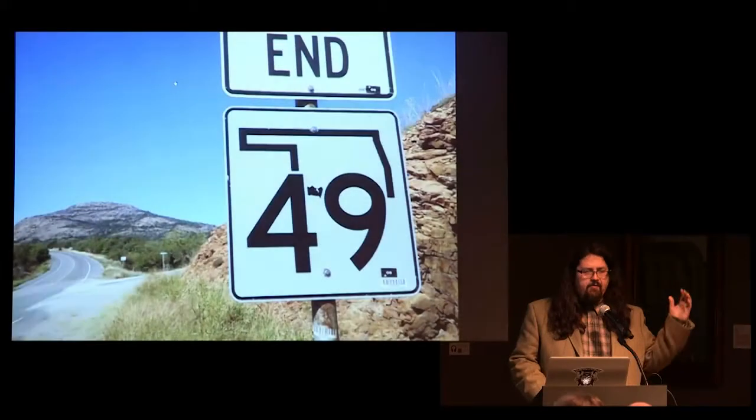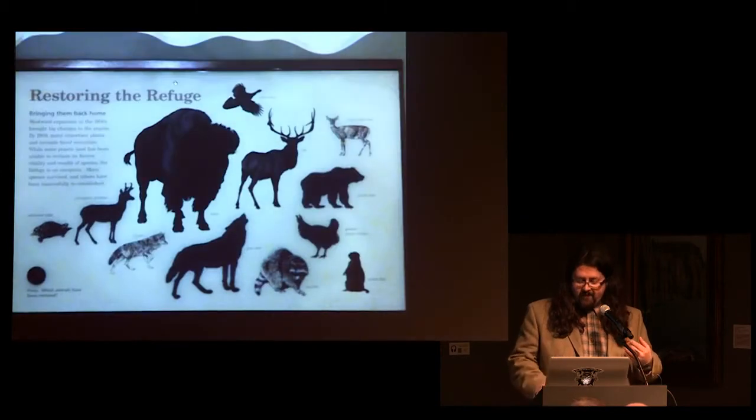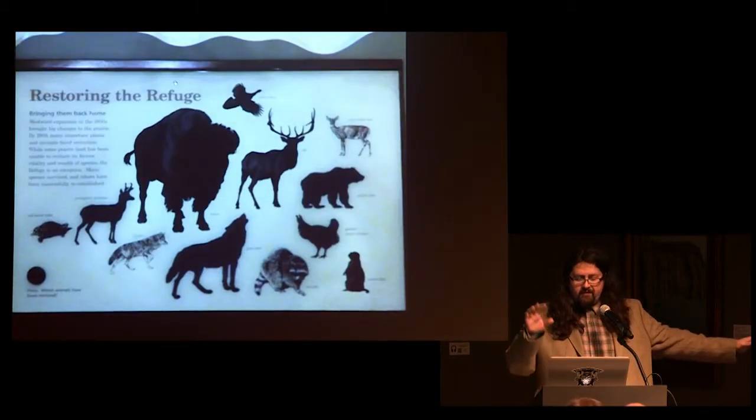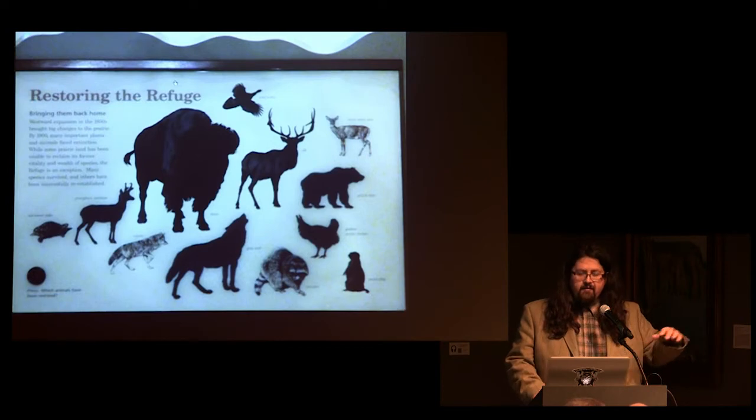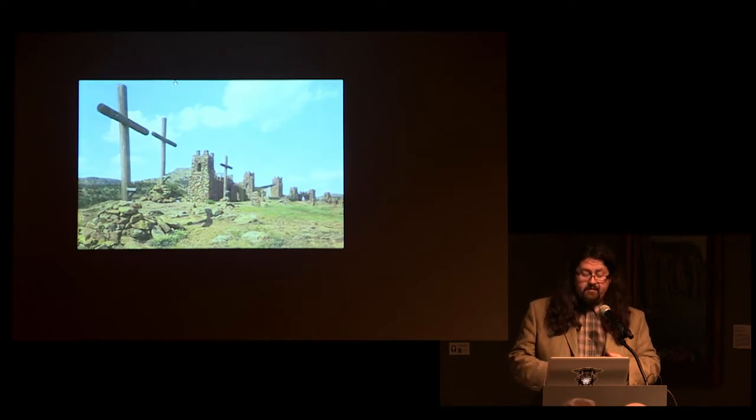The Wichita Mountains Wildlife Refuge was established in 1901, and the refuge provides a habitat for large native grazing animals such as the North American bison, elk, deer, and longhorn cattle. I grew up on Highway 49, which runs east and west, and it splits between Fort Sill, the military base, and various tribal lands along the way, running to the Wichita Mountains.